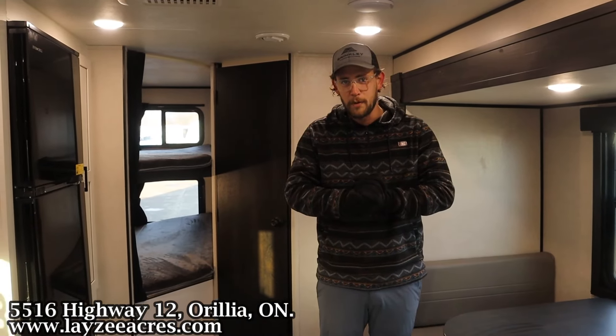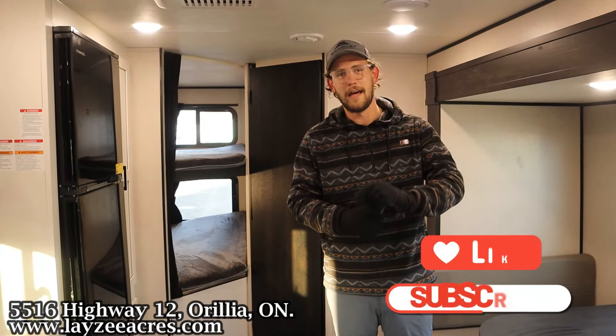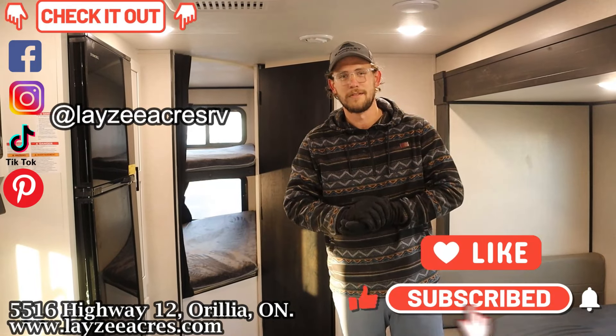Thank you so much for watching. If you don't mind hitting the like and subscribe button and checking us out on all the other platforms — enjoy everybody.